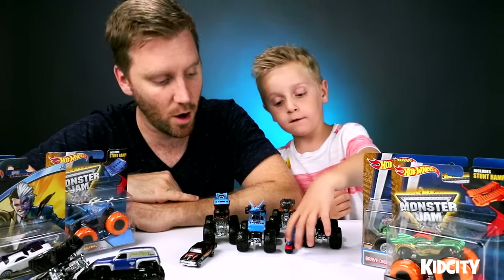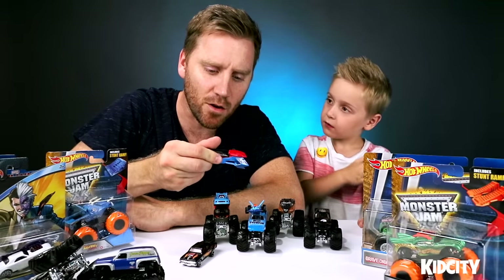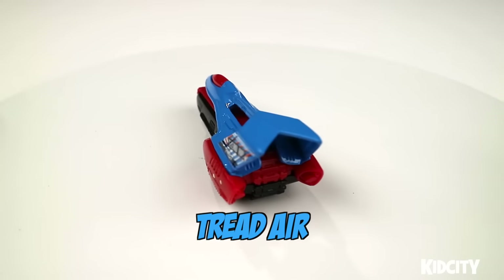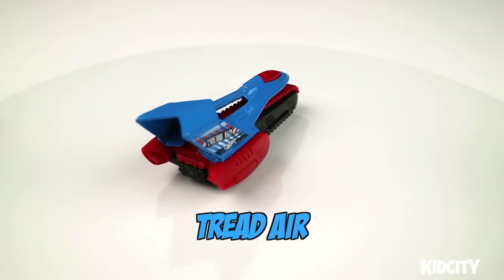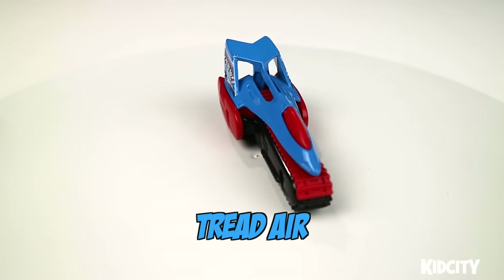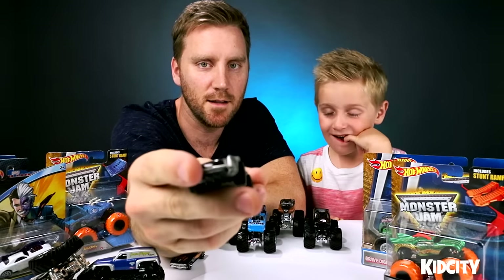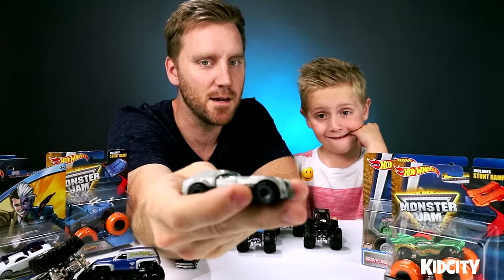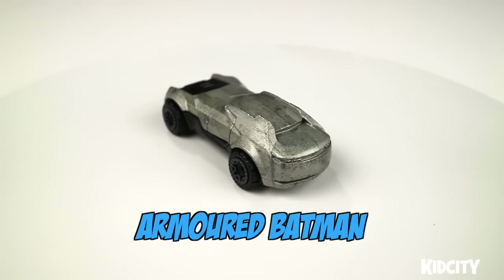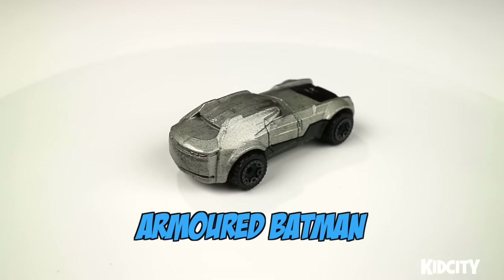Let me show you one of my booster cars. What's this one called? This one is called Tread Air — Little Flash's favorite. I think that's part car and part jet, red and black and white also. We've got this Batman armored Batman car — that's one of the heaviest Hot Wheels that we've got. This is like pure steel. Not even Superman can beat this guy.